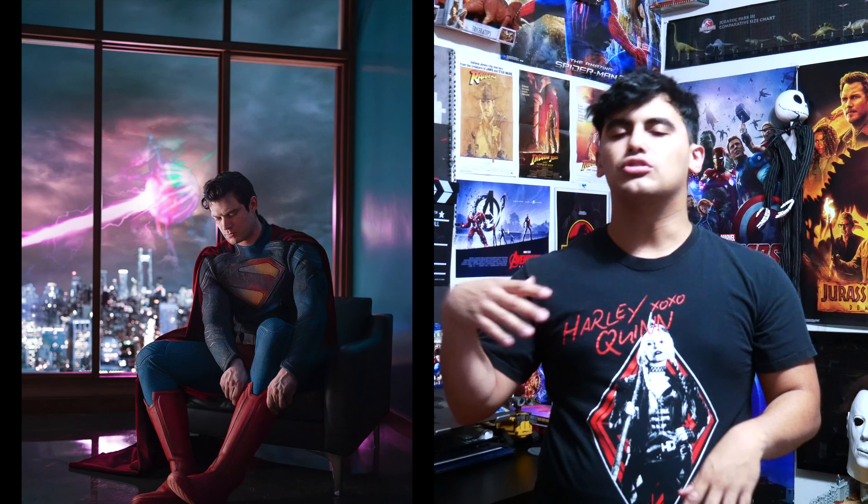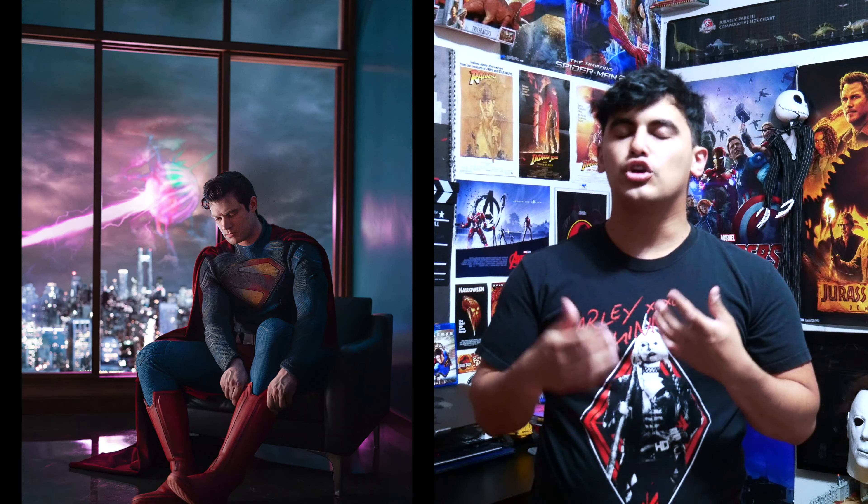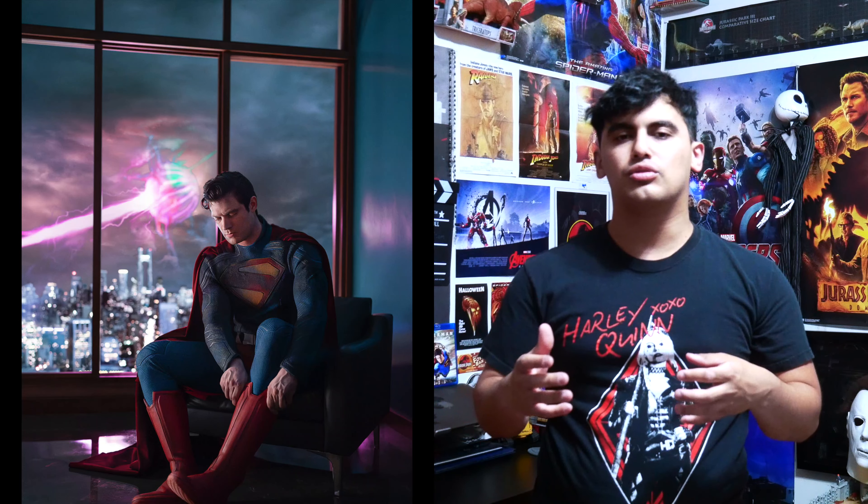The Kingdom Come logo is there as well, so it's a suit that seems to be adding a lot of different elements of Superman into one costume. I think what James Gunn is trying to do is make this Superman its own unique character while still staying true to the Superman we all know and love.